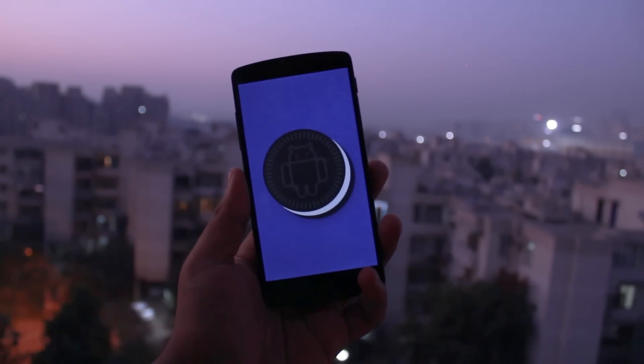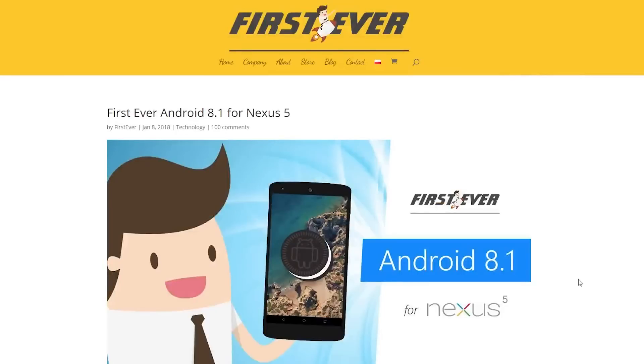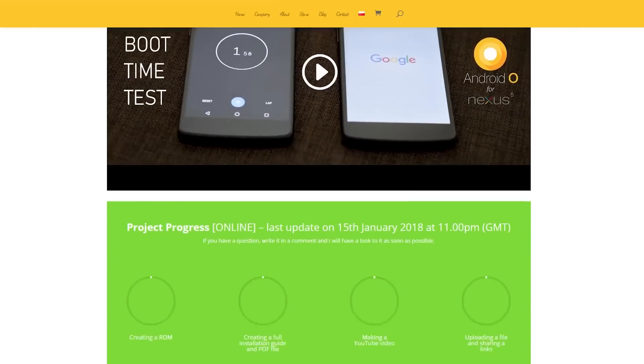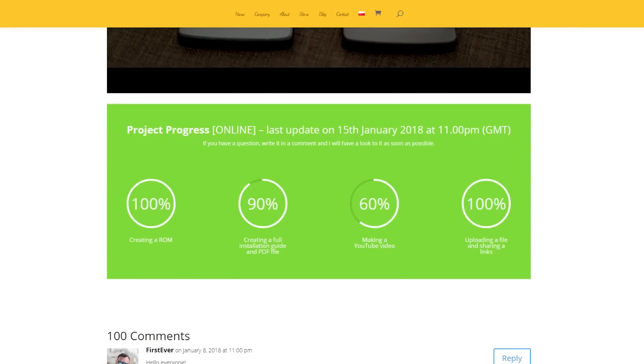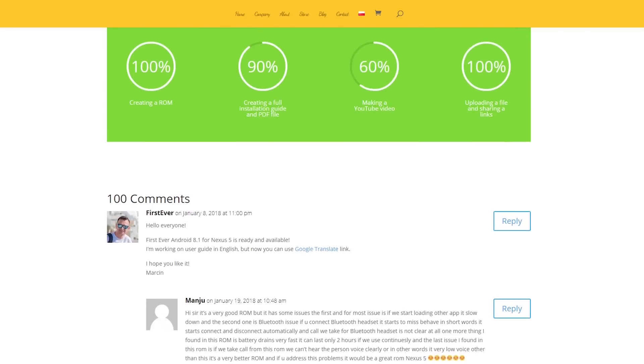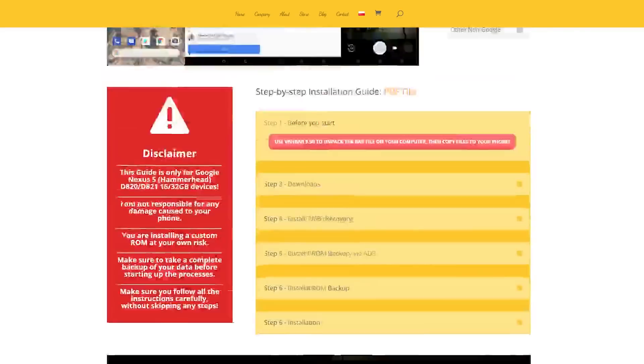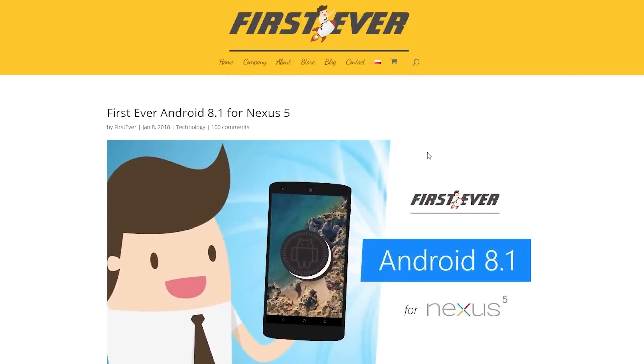Huge shoutout to the developer Marcin Grisiel — sorry if I didn't pronounce that right — who's been developing and teasing this since October, despite getting a lot of hate for promising such unbelievable features before it was even out. And boy, has it lived up to its expectations.